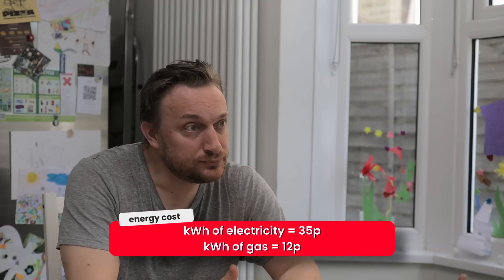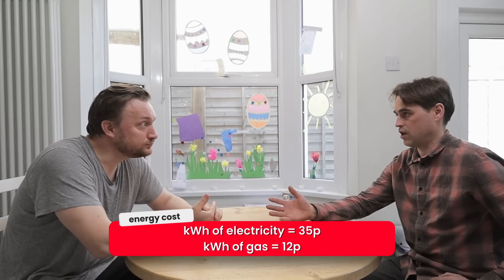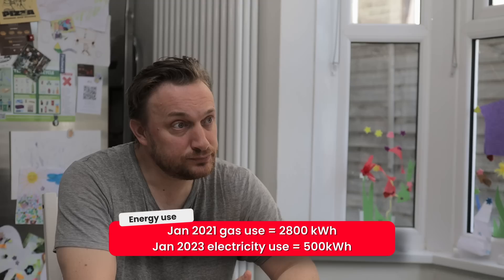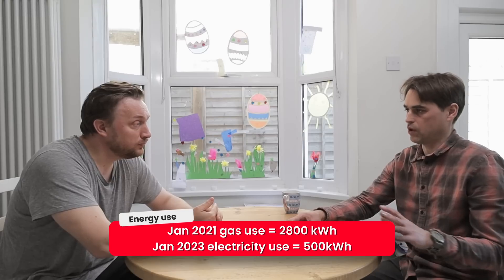So we've got some data for the running costs. Let's assume kilowatt hours at average prices — electricity at 34 to 35 pence and gas at 11 to 12 pence, because that's a rough ballpark. In January, in previous years, you would have used 2,800 kilowatt hours of gas for heating and cooking — that's roughly £300 spent in one month on a gas boiler. That sounds about right.